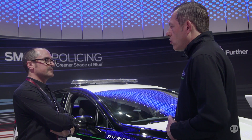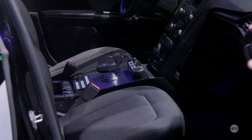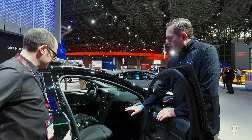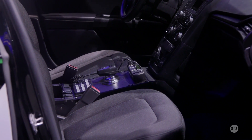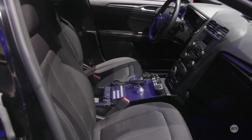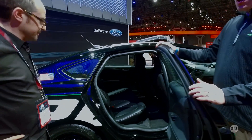Coming around to the interior of the vehicle, we have heavy-duty, durable seat fabric made to stand up to the rigors of police use — someone getting in and out of the seats. We also have slimmed-down bolsters so that a police officer getting in with their duty belt and equipment has a much more comfortable driving experience than in a regular passenger vehicle. We have easy-clean vinyl flooring unique to the police vehicle, and in the back we also have a vinyl rear seat made for easy cleanup.